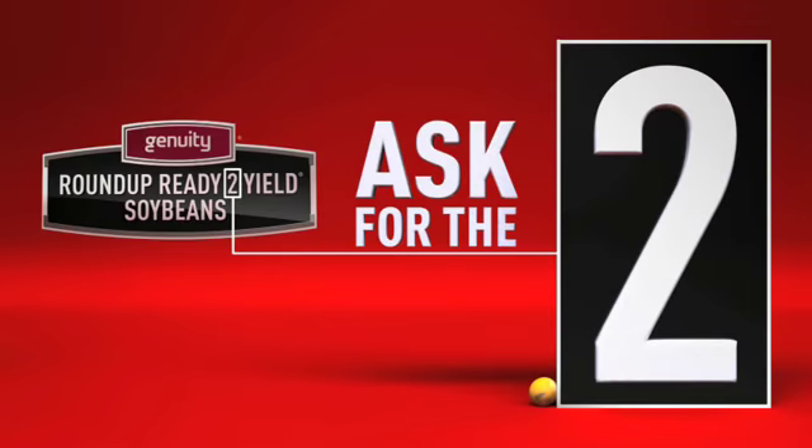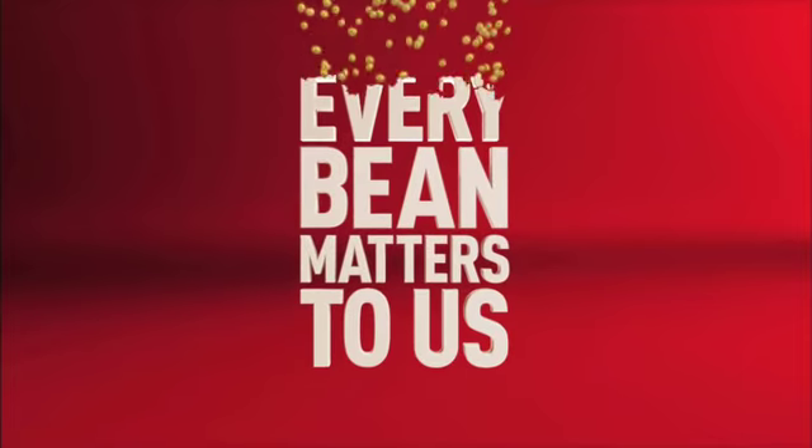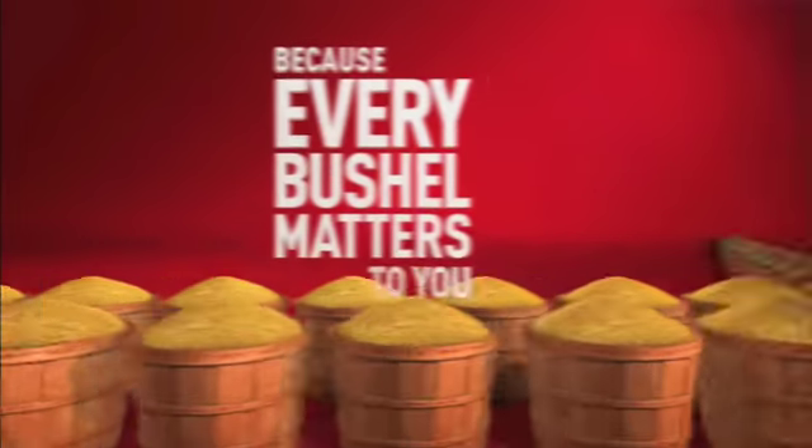Ask for the two — Genuity Roundup Ready 2 Yield Soybeans. Every bean matters to us because every bushel matters to you.